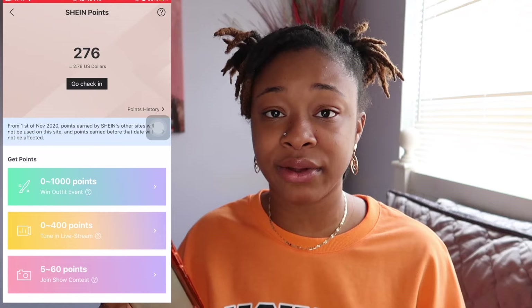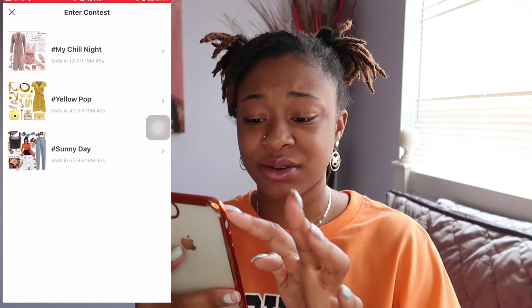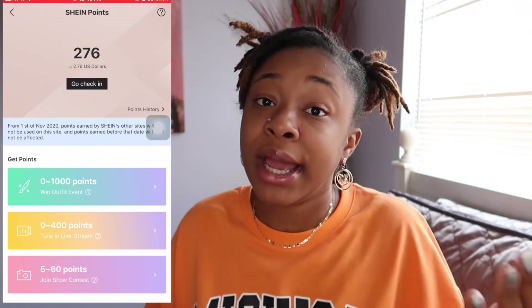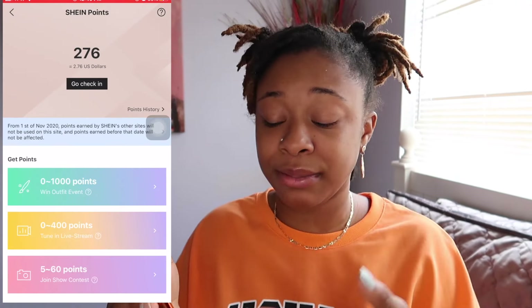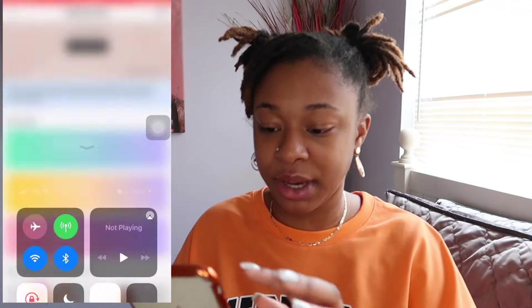They also have a Win an Outfit event where you can win up to 1,000 points. I did it one time and I didn't really see a change in my points. But you can do all three because it's available for you to get points that way. So that's like three or four different ways you can get points and get free clothes.